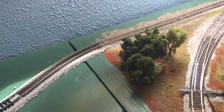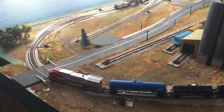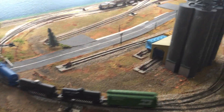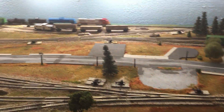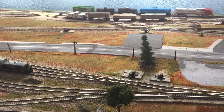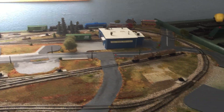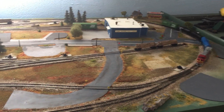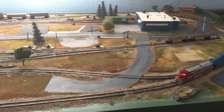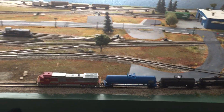I hope to be able to show you the staging yard possibly next week with some trains lined up in there and how I'm going to operate it. But I really only have one track in there cleaned right now — the tracks are pretty dirty because I haven't used it much in the last year or so. I'll need to clean them, and then I'll be able to give you an idea of how I plan to operate the railroad.